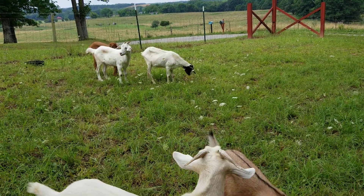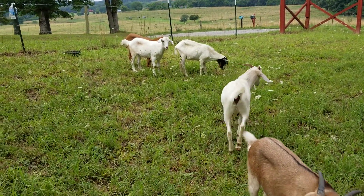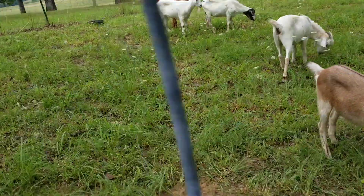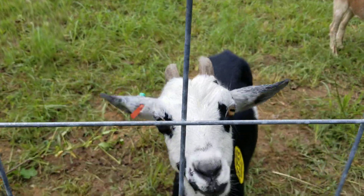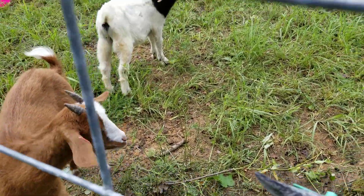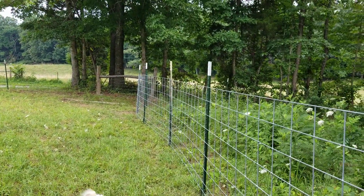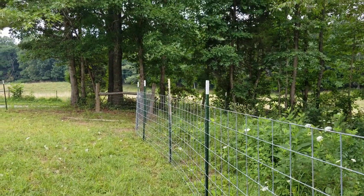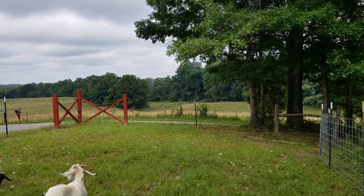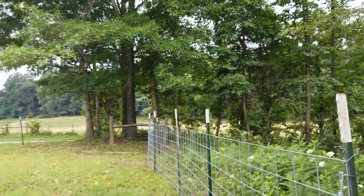He might come back and he might not. We were glad that he came back this morning — he was in the pen at five o'clock. He went out down there by the wood post, but we figure he's in one of these fields over here. We are surrounded by other farmland.